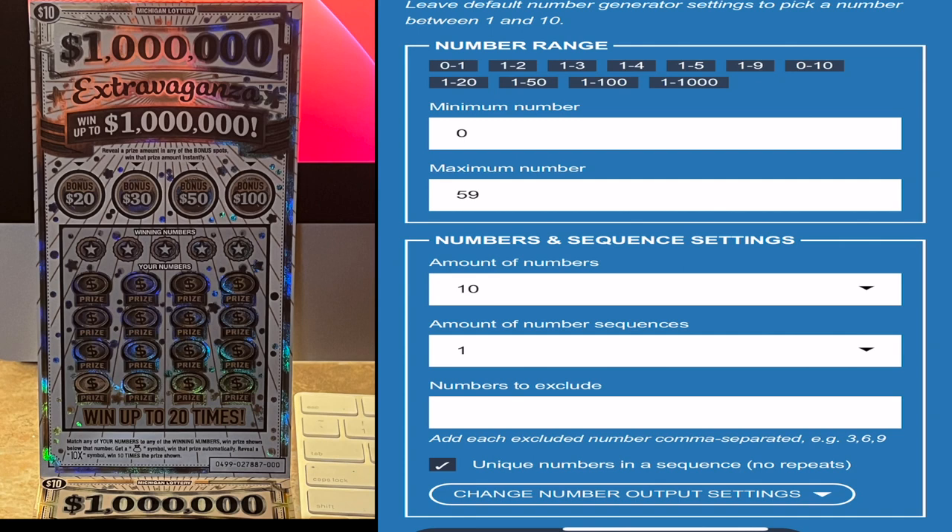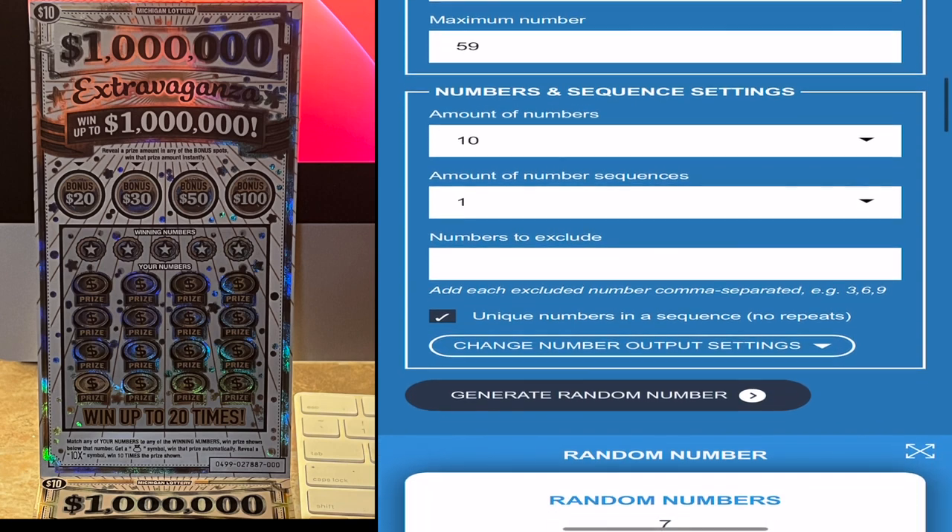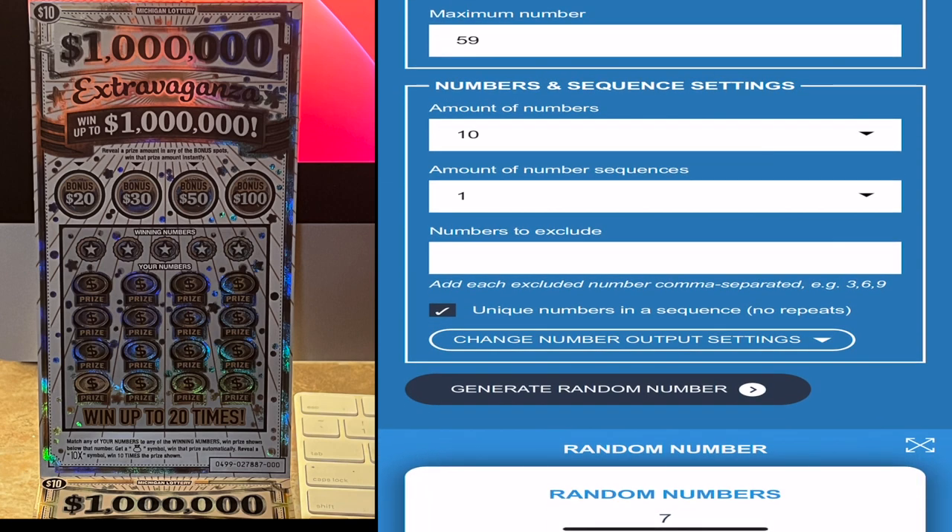Here we are at the random number generator. I have the minimum number set to zero and the maximum number 59, which gives us our 60 tickets. I'm going to return 10 numbers in one sequence and we're not going to have unique numbers pop up. I'm not putting any excluded numbers in there because this is the first time doing this — part one of six. Let's generate the numbers.